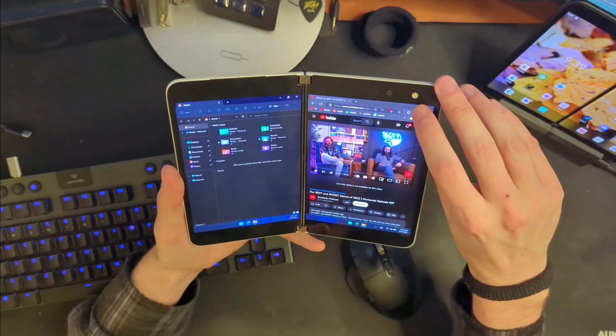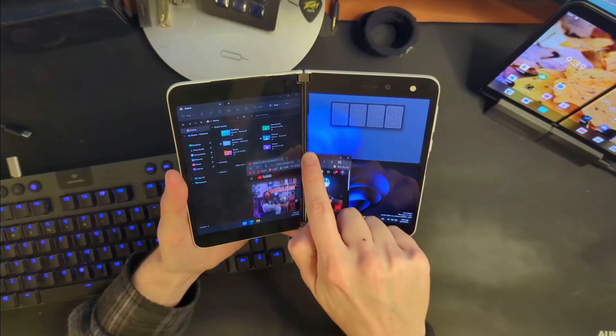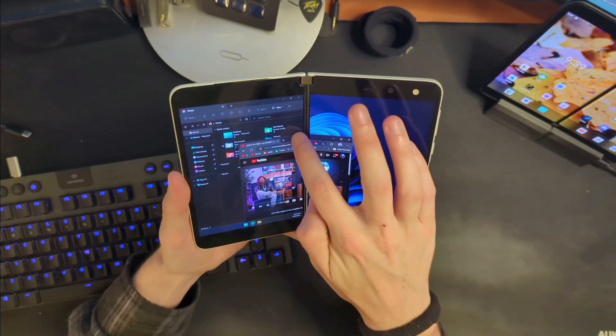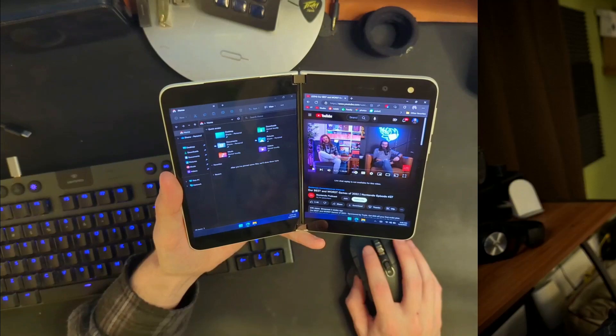There are still some hurdles to jump, but we're getting really close. The UI still might not make a ton of sense for this device — for example, if I take Edge out of being maximized and try to drag it to the other screen, I get snap layouts instead. You have to very delicately drag it partway and then pick it up on the other side. There's still a lot to do to make the UI work well with touch input on dual monitors, but a lot of these small problems have definitely been solved.